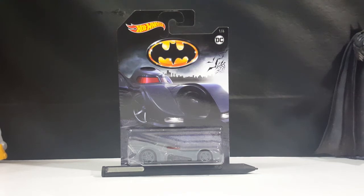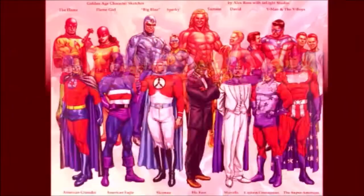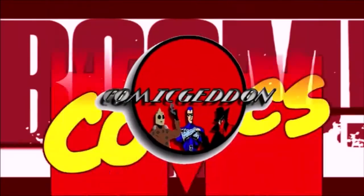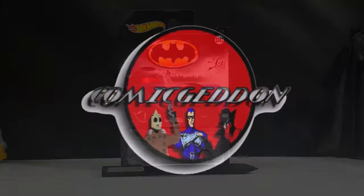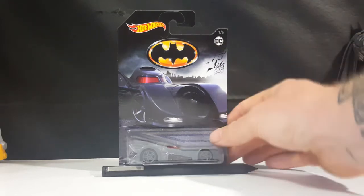Today on the show we're going to be taking a look at the Hot Wheels Batmobile from the Batman 89 movie. Hey guys, welcome back to Comageddon TV where all geek culture collides. If you're new to the channel, don't forget to hit that subscribe button so you don't miss out on future videos. As I said, today we're taking a look at the Hot Wheels Batmobile from the Batman 89 movie, starring Michael Keaton, directed by Tim Burton.